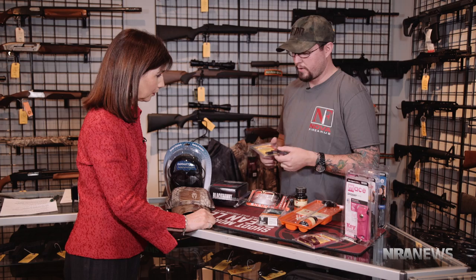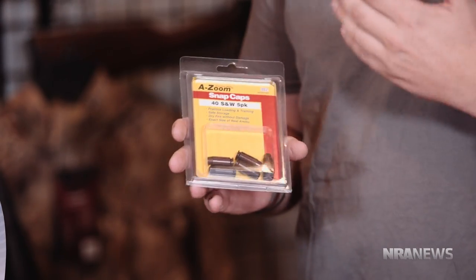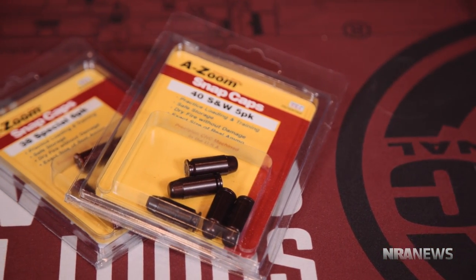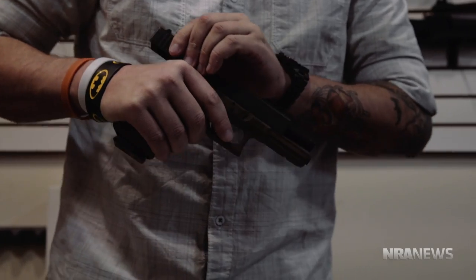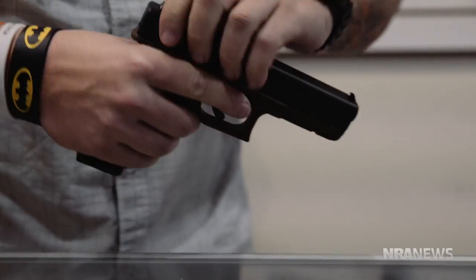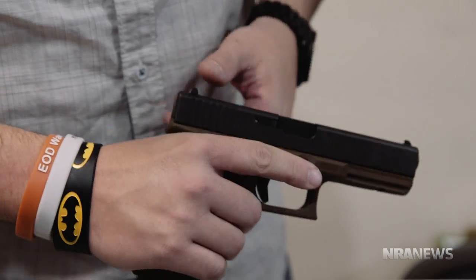Whenever we have a new shooter interested in looking at firearms, we always recommend snap caps — fake rounds that do not fire. They're safe to practice indoors in your home: loading, reloading drills, how to manipulate your firearm. They're not expensive — $13. That can go a long way to help you with firearm safety and education.